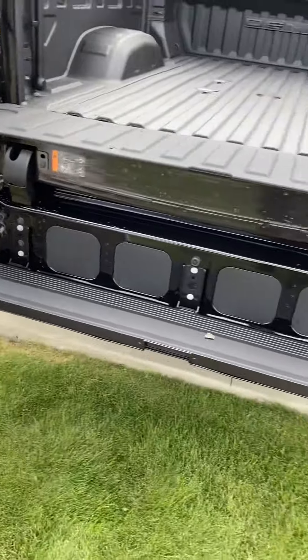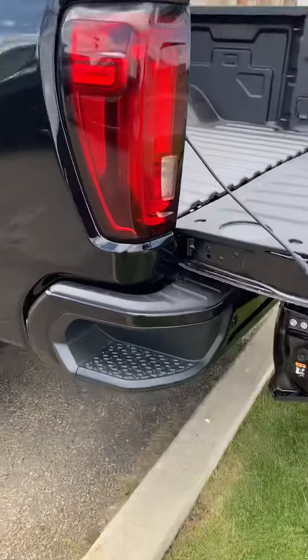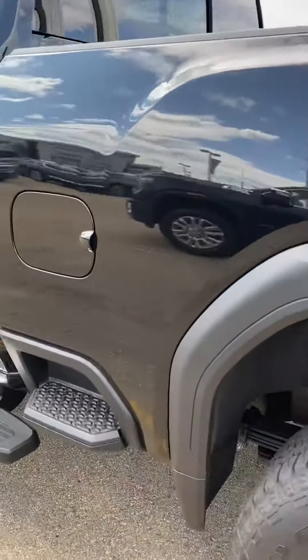You can install speakers in there so your neighbors can hear you as well. There's a sidestep there and they added a second one right there too.